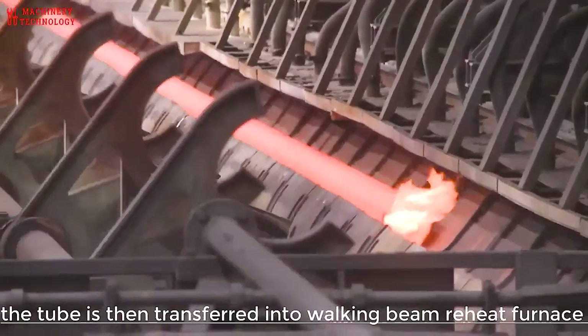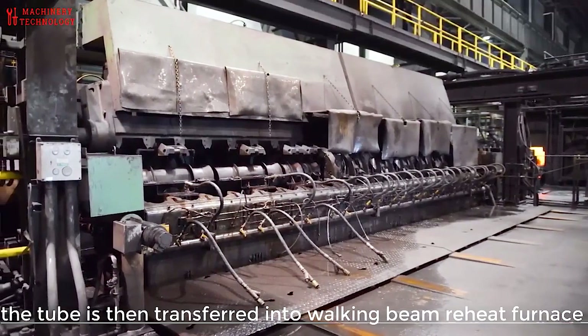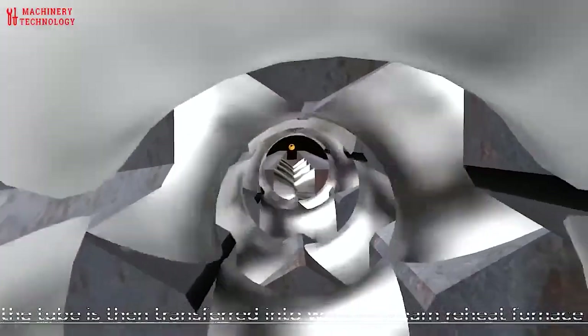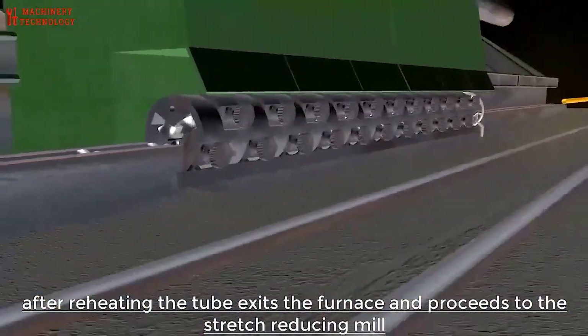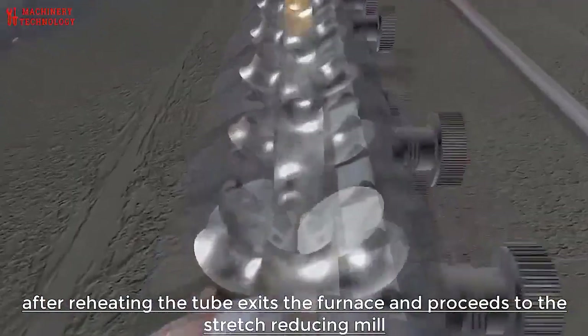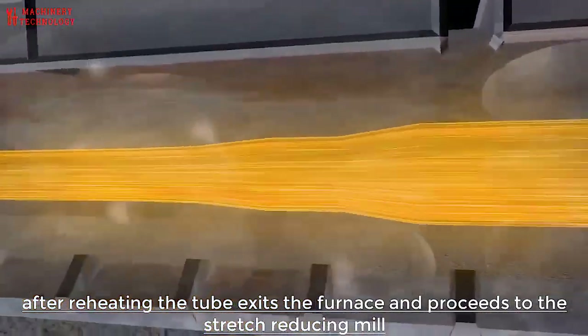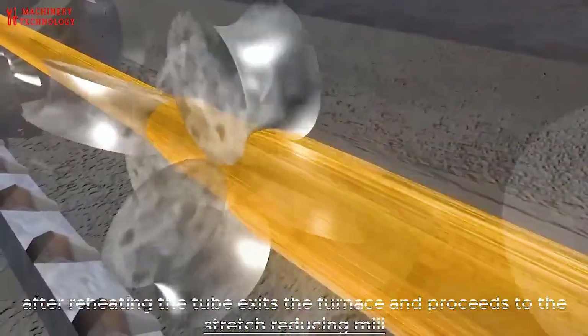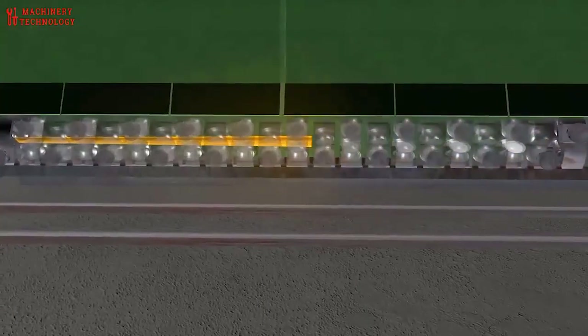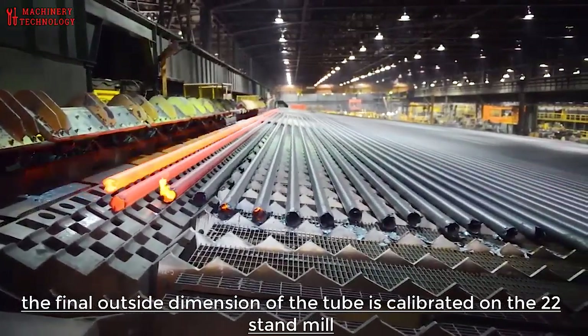The production process of the general seamless carbon steel tube can be divided into two types: cold rolling and hot rolling. The production process of a cold rolled seamless carbon steel tube is generally more complicated than that of hot rolling. In the sizing test, if the surface does not respond to scratch, the round tube will be cut by a cutting machine into a billet with a length of about one meter.